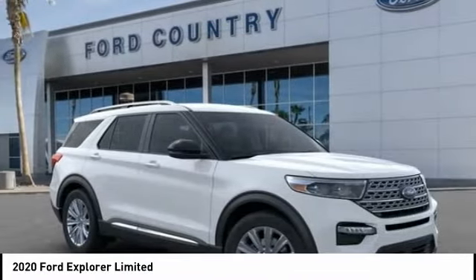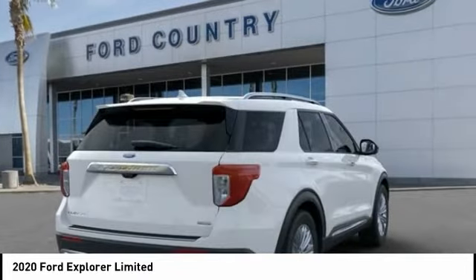Four-wheel disc brakes, ventilated front seats, rain sensing wipers, speed control.